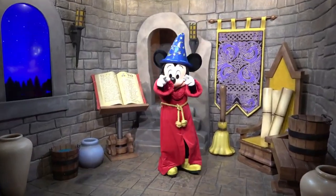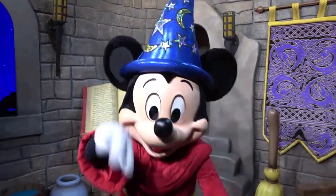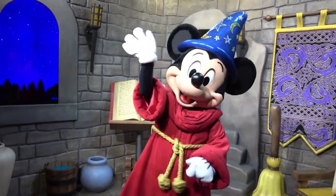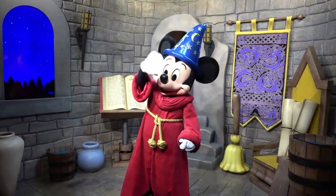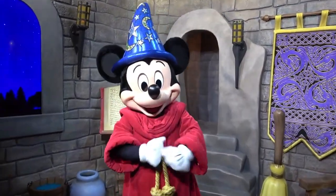Fantasia can still be found in Disney's Hollywood Studios. In 2016, Mickey and Minnie's Runaway Railway — Red Carpet Dreams opened on Commissary Lane as a meet and greet for Mickey Mouse and Minnie Mouse. Inside, Mickey Mouse is dressed in his Sorcerer's Apprentice outfit as he prepares to film a fictional sequel to the film called The Book of Dreams.